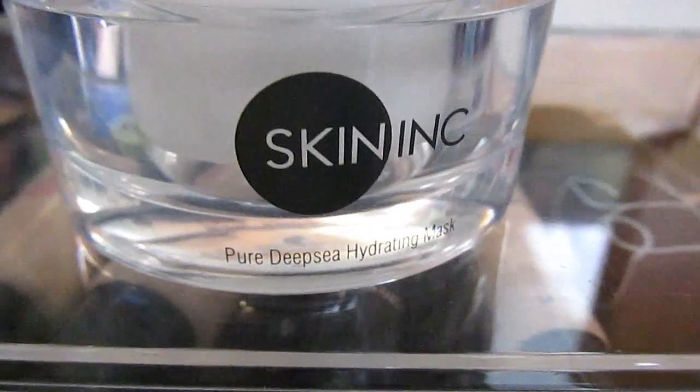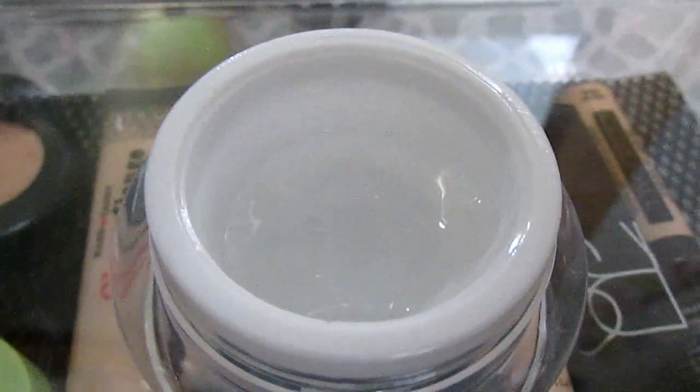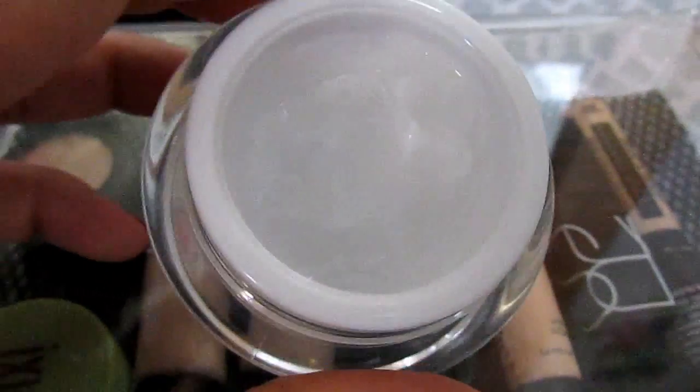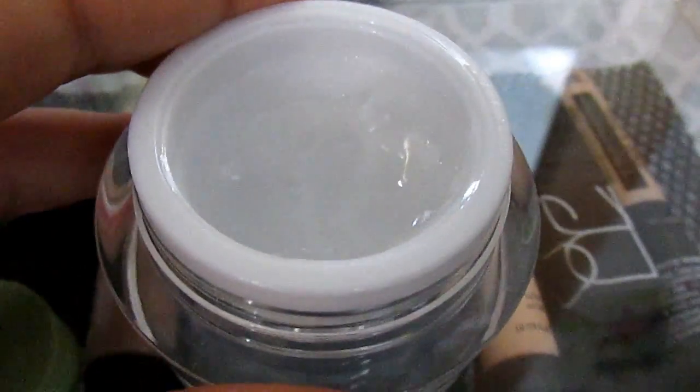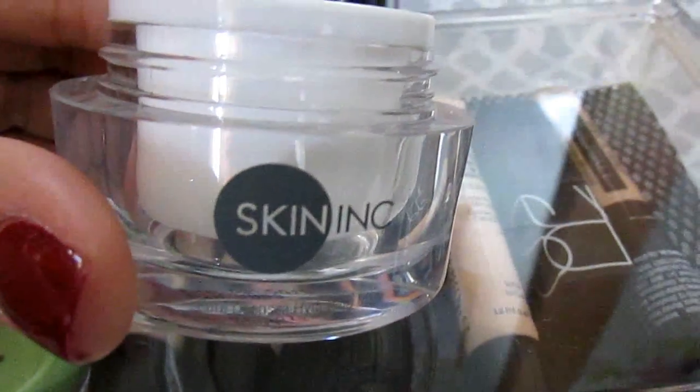It's called the Pure Deep Sea Hydrating Mask. This can be used as just like a quick mask to put on your face, or you can actually sleep in it. I only use it as a sleeping mask. I absolutely love this. I've talked about the Skin Ink Peel — I had a little sample of that and it was amazing, like one of the best peels I've ever used. This though is on a whole other level. It's so cooling to the touch — it looks like water but it's more of a gel. It's made in Japan and you get one fluid ounce.